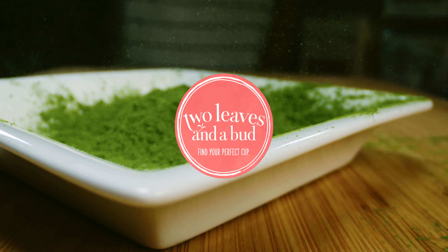At Two Leaves and a Bud, we offer a range of high-quality Japanese grown matchas. Our Nice Matcha is a less sweet matcha mix designed for lattes and smoothies. Our unsweetened Everyday Matcha is the perfect base for beverages and baking. And our organic single-serve Ceremonial Matcha is ideal for traditional hot matcha tea and for a POP retail item.